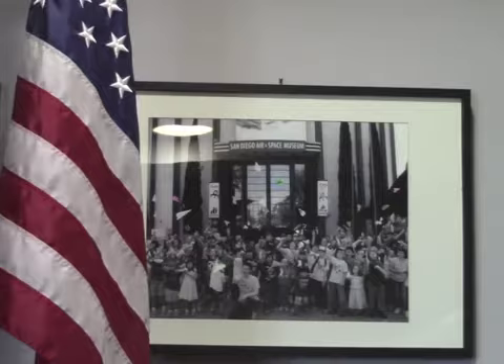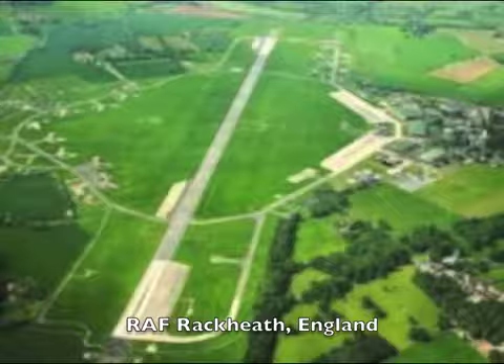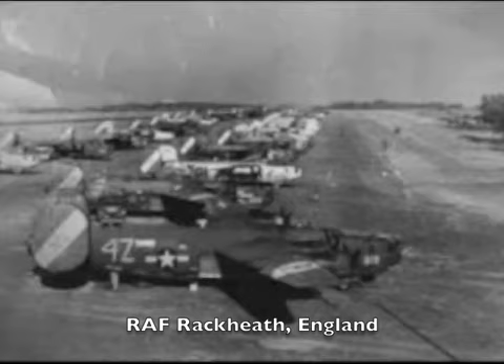After training, the airplane left the United States. It went over in January, flew to Florida, and in February the group left in twos, threes, and fours, going by the southern route through Brazil, across through the Azores, to North Africa, and thence up to the UK. This airplane arrived at RAF Rackheath, which was going to be its home base in England, in March of 1944. Its combat history doesn't start until it flies its first mission on the 10th of April, 1944.